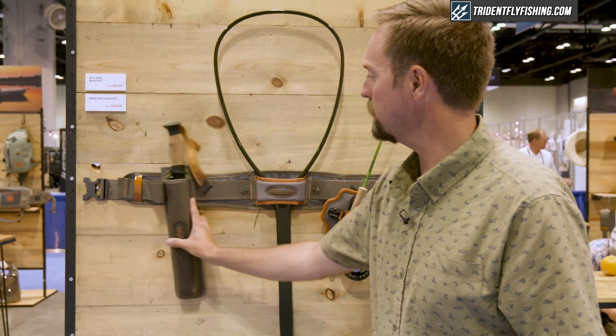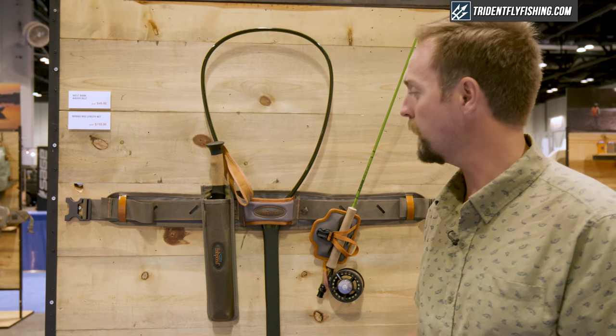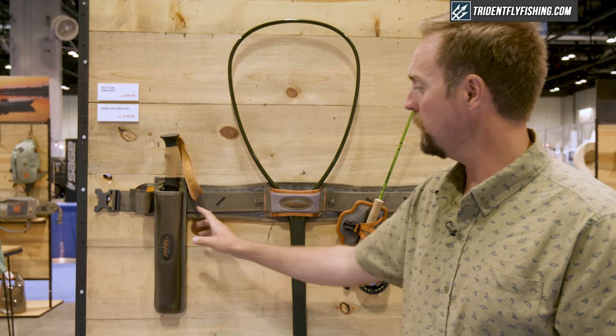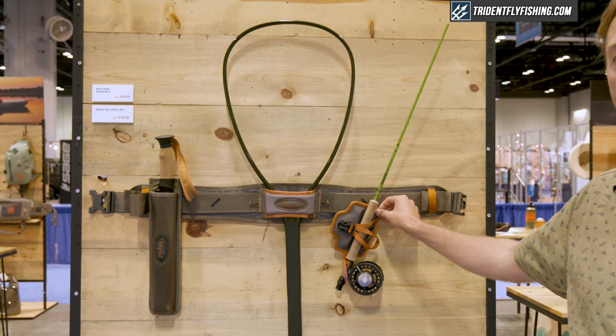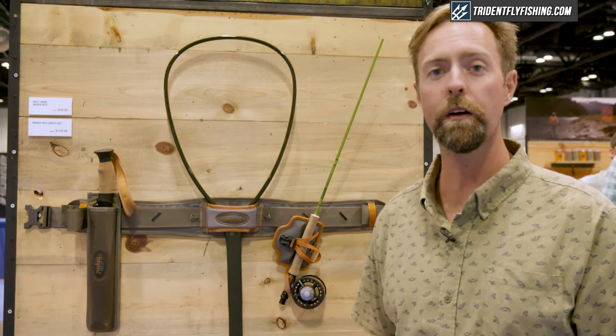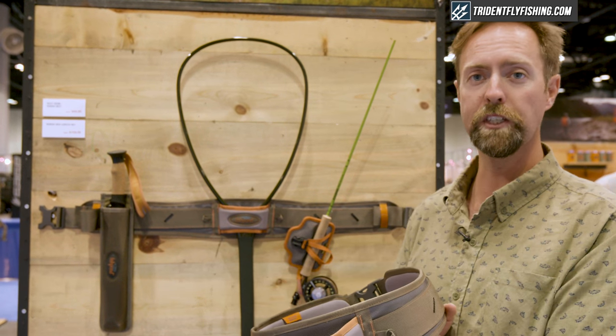As well as a sliding rail system that allows you to really accessorize and customize this product. So whether you want to mount a pack on this, a wading staff, a water bottle, or even a quick shot rod holder, you can totally customize what you're bringing along with you on the water with the tool that you're already using or should be using when you're fishing.